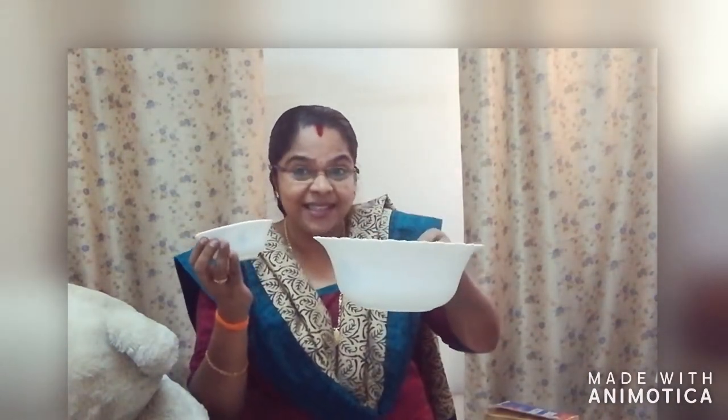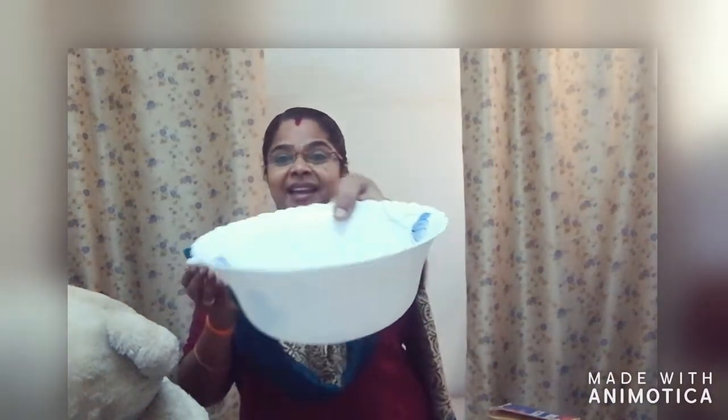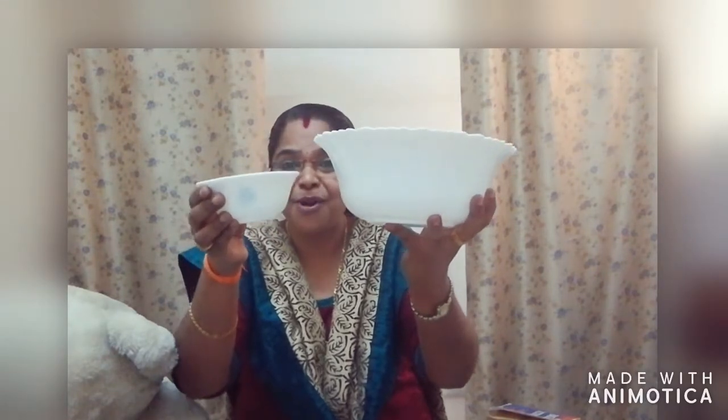Now look here. Here you can see two bowls. Okay. This one is big and this one is small. Big bowl, small bowl. Big bowl, small bowl. Big, small. Big, small.